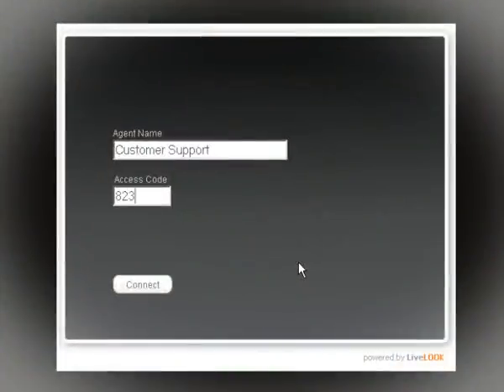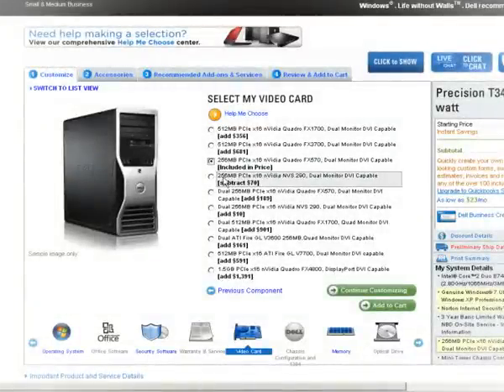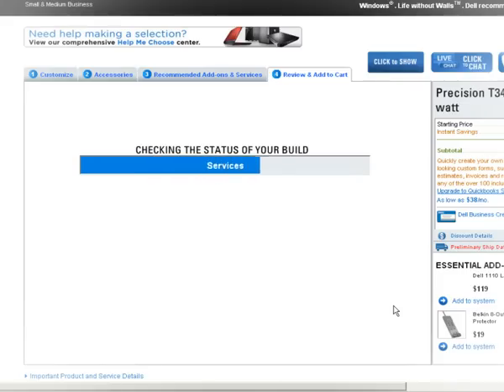Thank you sir. I can see your screen now. Could you please click on this one here? Sure. I would suggest you consider this device — I believe this will perfectly meet your needs.